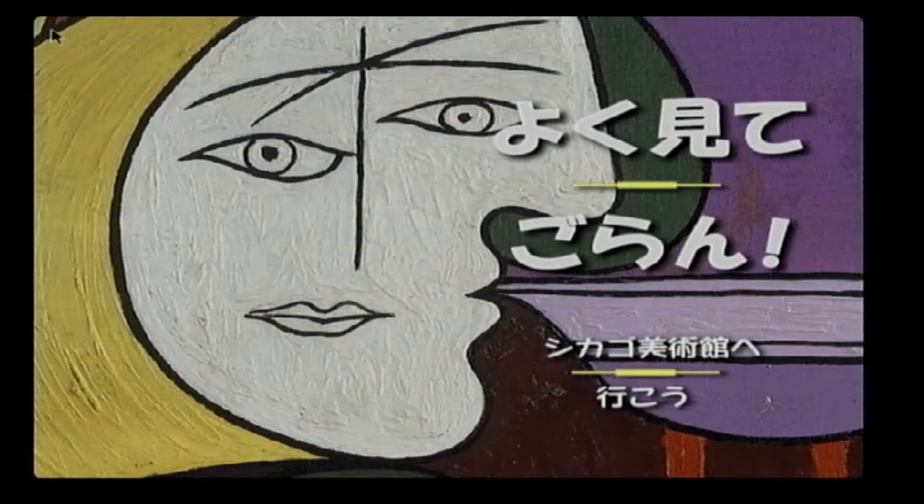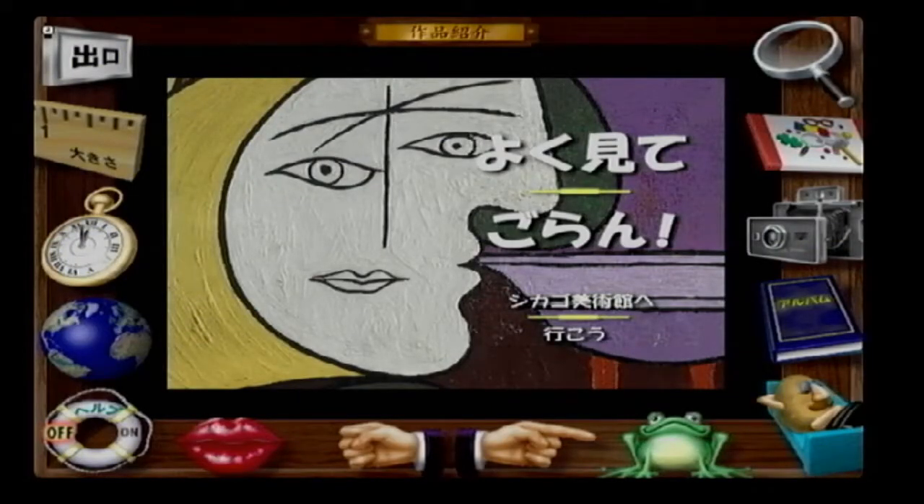Greetings, fellow Mac Addicts. In this video, we're taking a look at With Open Eyes, images from the Art Institute of Chicago. This is another release from the Masters of Multimedia, the Voyager company, and we're looking at the Japanese Pippin version.